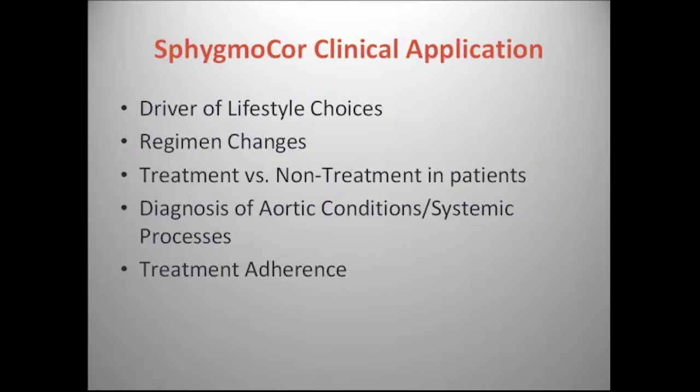In the clinic, there are five different things that really help me with this. It's been an extremely important driver of lifestyle choices, it has helped me with regimen changes, it's helped me decide whether or not to actually treat a patient for hypertension, it helps with diagnosis of aortic conditions or systemic processes, and of course the issue of treatment adherence. In my population, treatment adherence has been a major issue — and the signal from these tests gives me an indication of whether my patient is actually taking their medications or whether they're sitting on a shelf gathering dust.